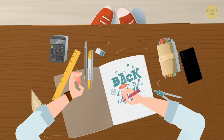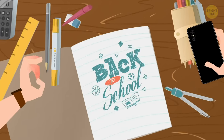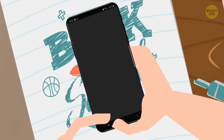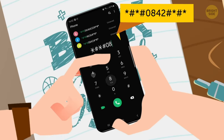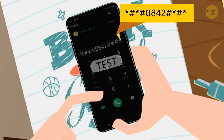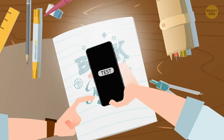Phone backlighting won't turn on? Vibration mode driving you nuts? You could go and check your general settings, but here's the fast way: dial this to check your phone's backlighting and vibration. Remember when we had to download apps to check stuff like that? How times have changed!